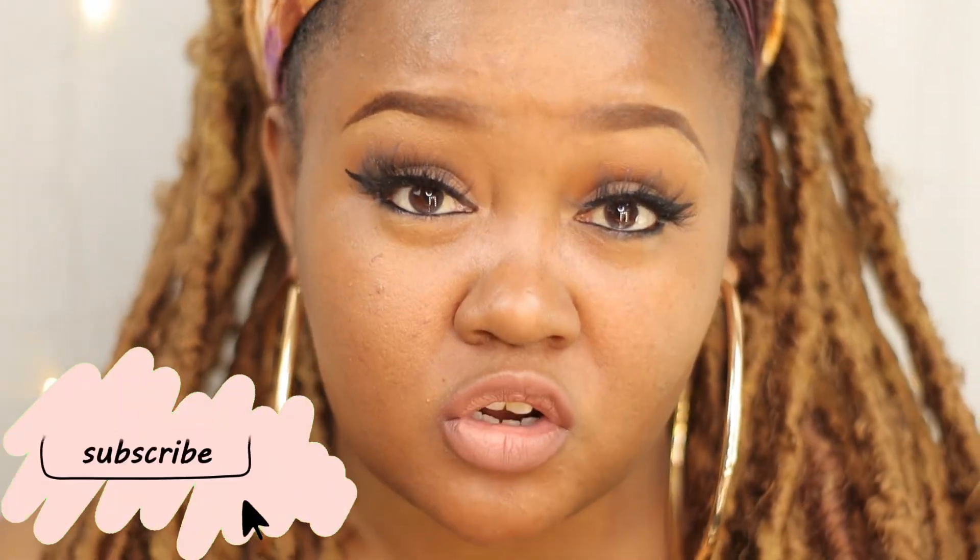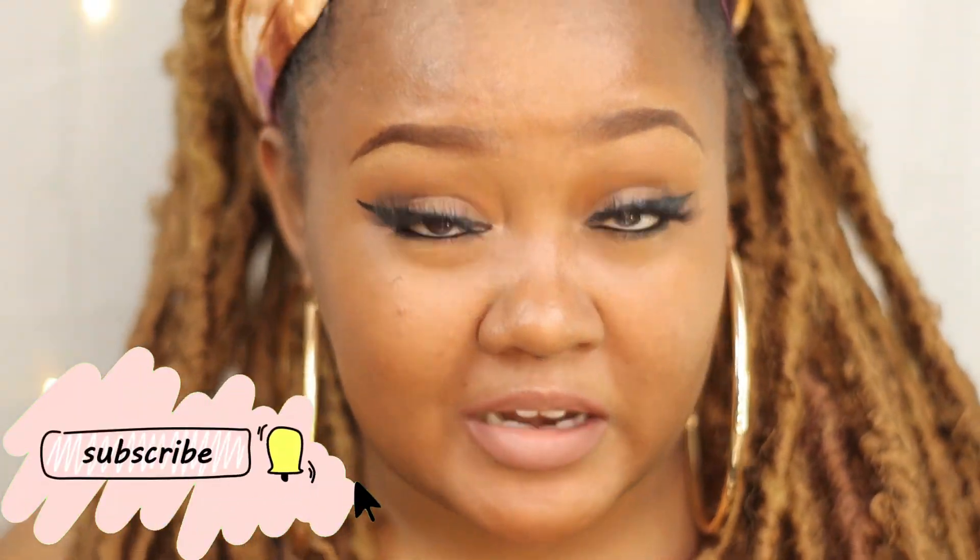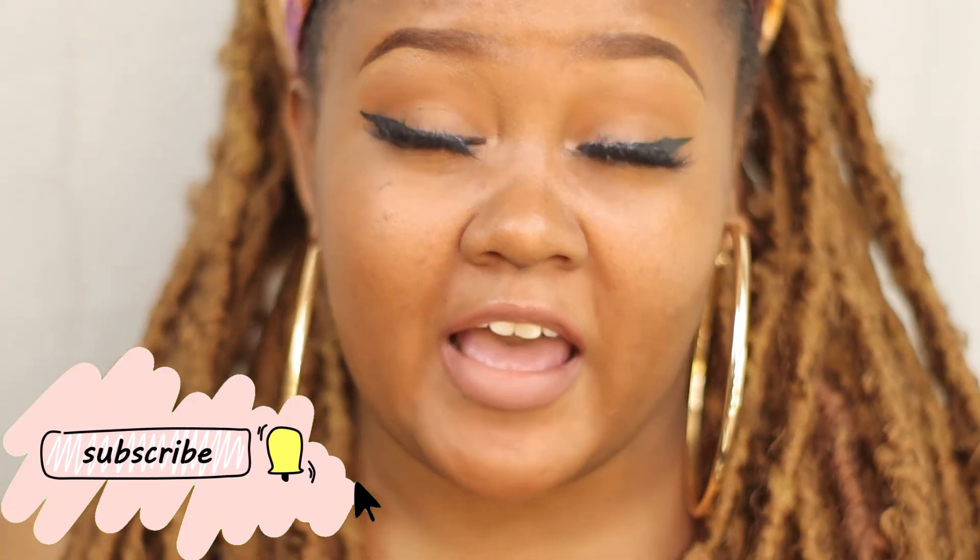This is a nice tropical vacation look — an everyday look while you're on vacation if you don't want to put a full face of makeup on but still want to look cute and be very minimal. Let me know what you guys think down in the comments below. Make sure you like, subscribe, comment, and turn on post notifications so you won't miss my next upload. That's all I have — I love you guys, I'll catch you in the next video. Bye!